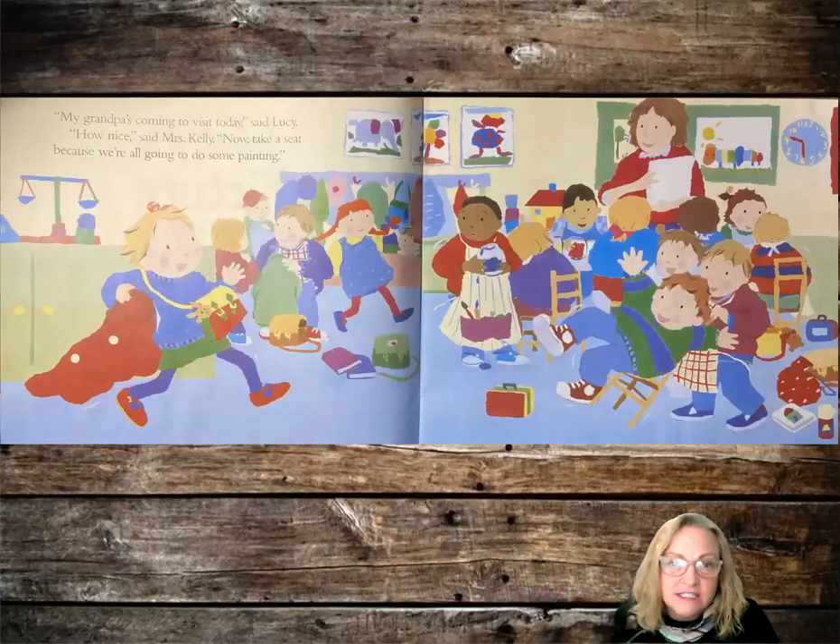My grandpa's coming to visit today, said Lucy. How nice, said Mrs. Kelly. Now take a seat because we're all going to do some painting.